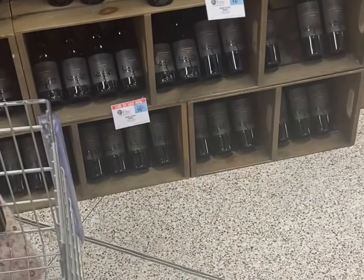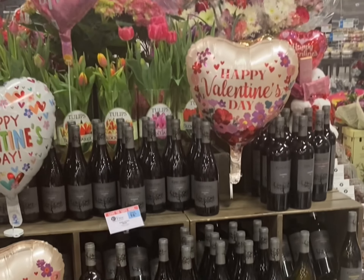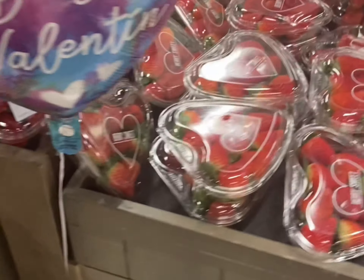I'm at Publix — I'll have the printable list of deals in the description box below. They have Valentine's Day balloons out and a lot of wine that's buy one get one free. These strawberries are on sale three for ten and the blackberries are also on sale three for ten.